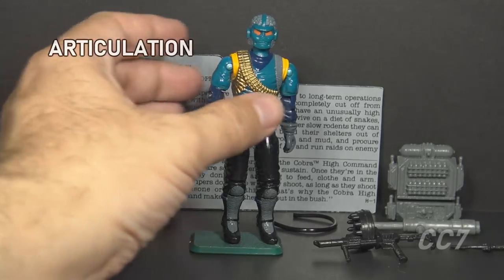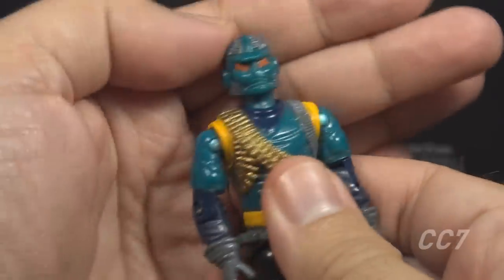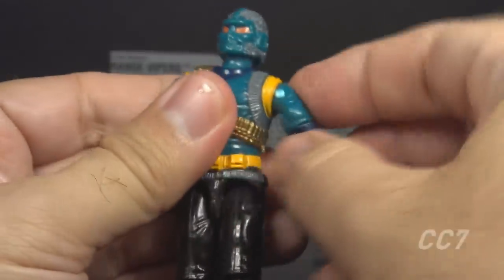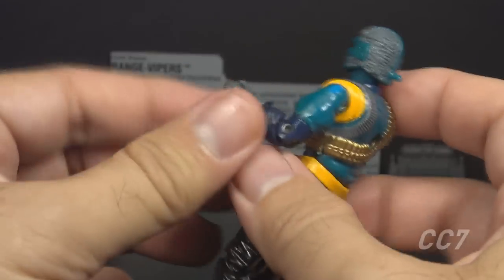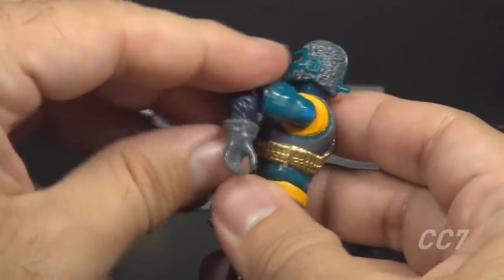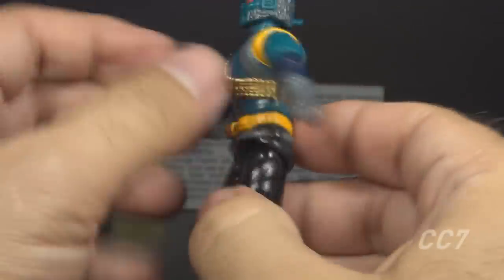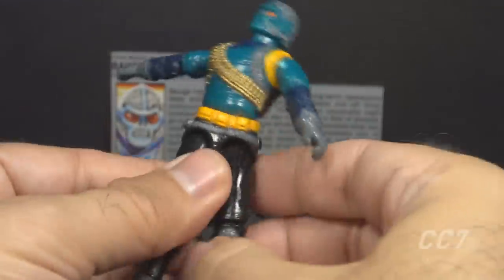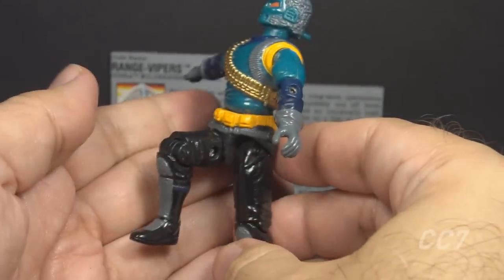With the accessories out of the way, let's look at the articulation on the Range Viper. He had the standard G.I. Joe articulation: he could turn his head left to right and look up and down; swing and swivel his arm at the shoulder; bend at the elbow about 90 degrees; and swivel at the bicep. This was an O-ring figure, meaning it was held together with a rubber O-ring that allowed torso movement. He could move his legs apart, bend at the hip about 90 degrees, and bend at the knee about 90 degrees.